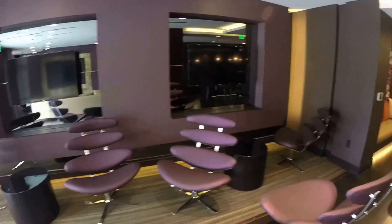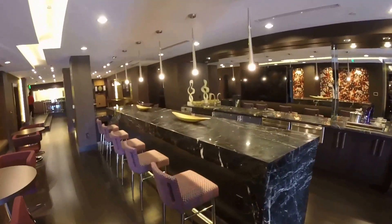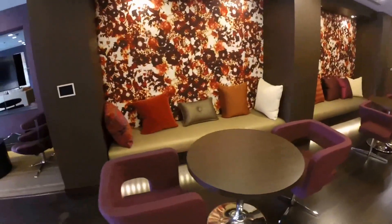More chairs, more hangout area, more TVs, ginormous gorgeous bar, and more hangout alcove areas.